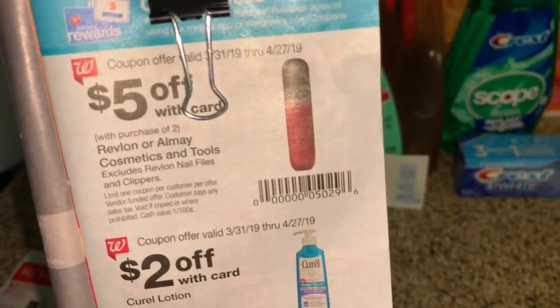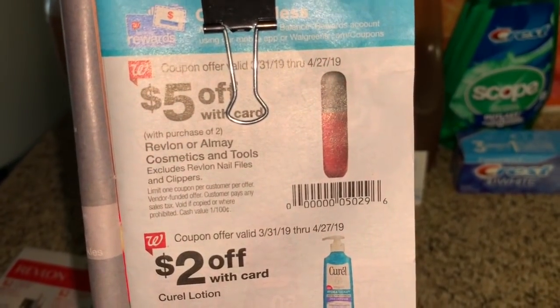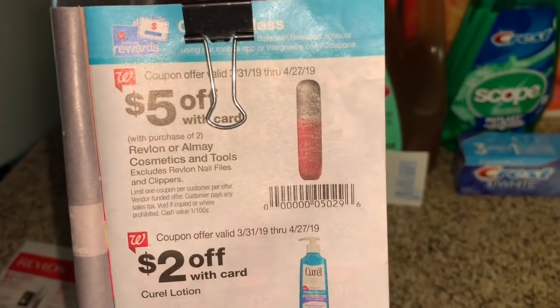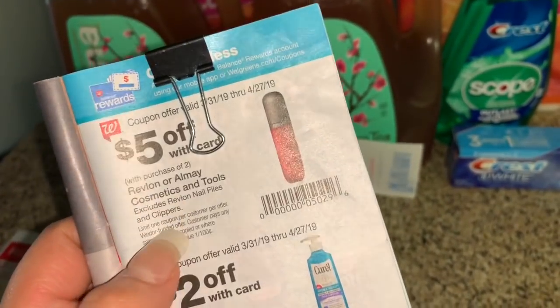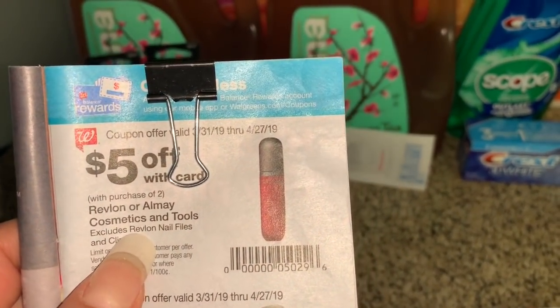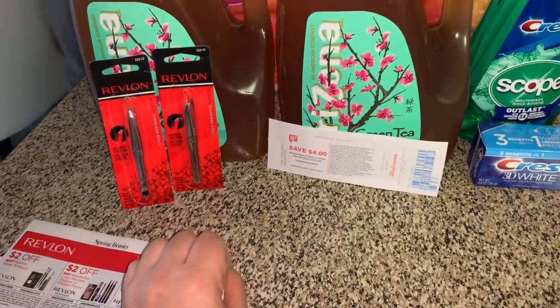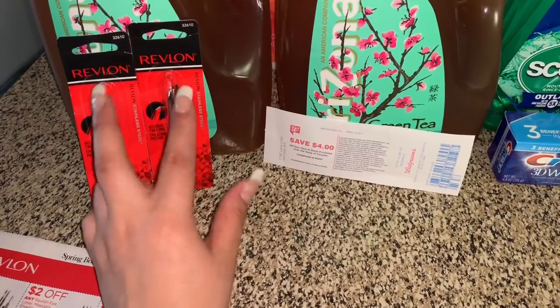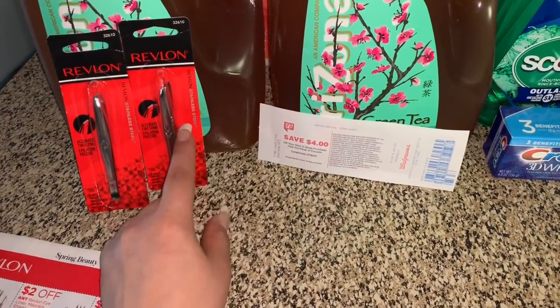And also in the Walgreens booklet this month, there is a $5 off a purchase of two on any Revlon or Almay cosmetics and tools. So this coupon qualified for those products. After the coupon you'll be paying only about 98 cents for both of them. If you're just going to get these, make sure to add something to complete the dollar, pay a dollar in points, and don't pay anything out of pocket.